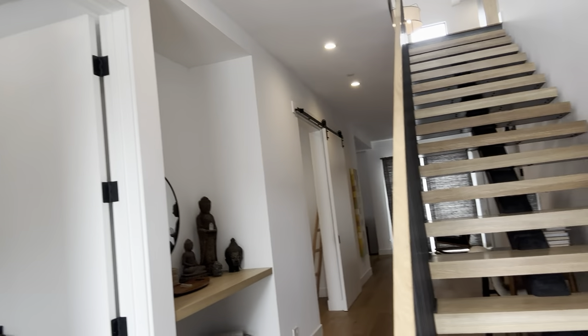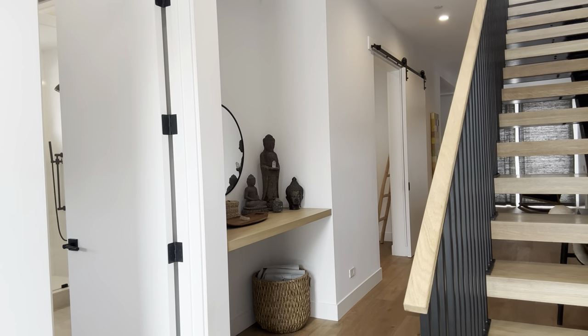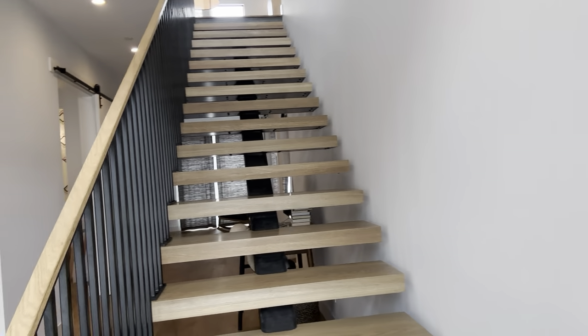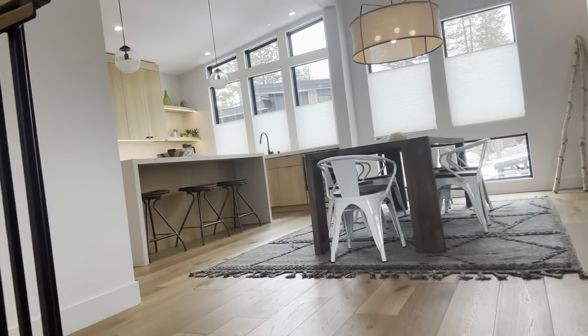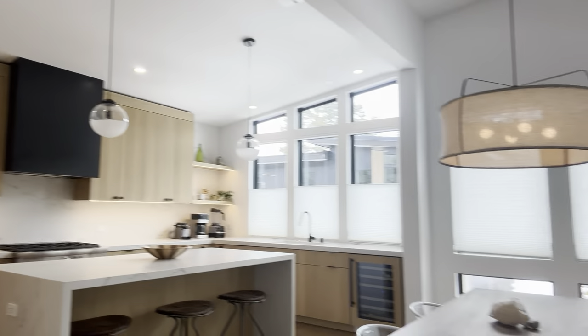All righty, here we go. If you were just to come in the front door, this is the beautiful entry that you would see. So much natural light, it's crazy.